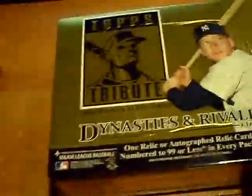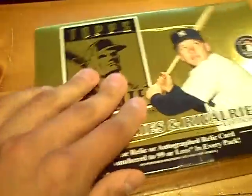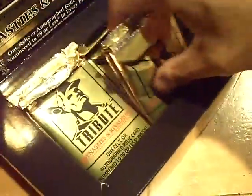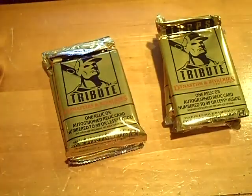2010 Topps Tribute Baseball. Six packs per box. There's the checklists. It smells good. There's all six packs. Good luck, everyone.